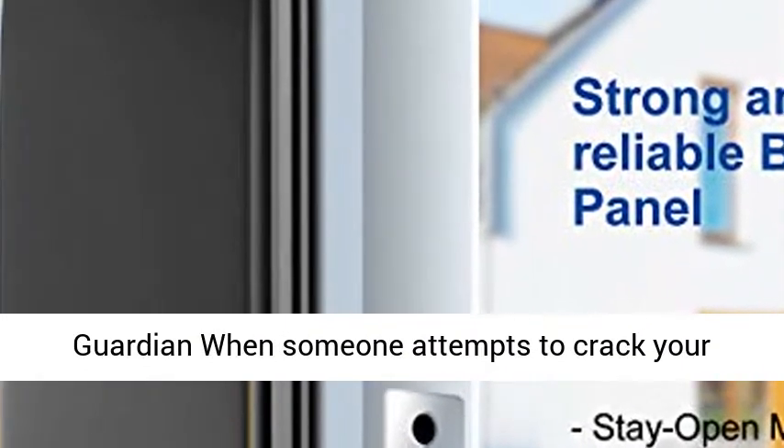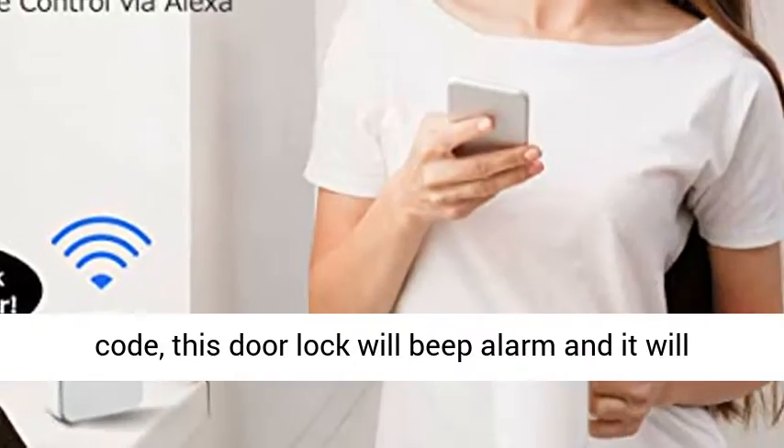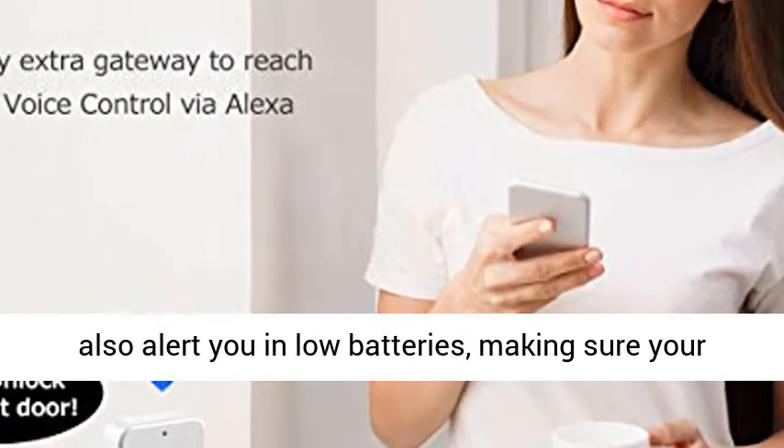Faithful Guardian: when someone attempts to crack your code, this door lock will beep an alarm, and it will also alert you on low batteries, making sure your family stays safe and sound.